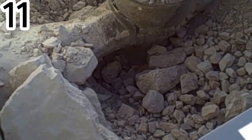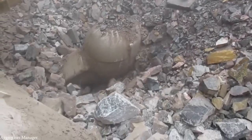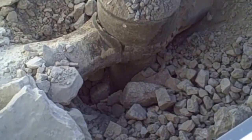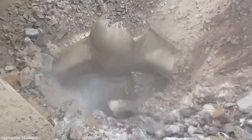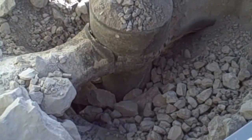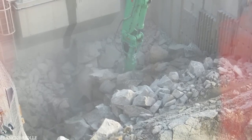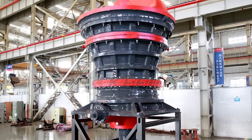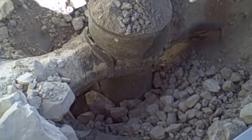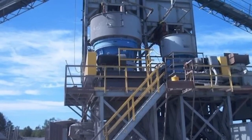The Gyratory Crusher — one of the most powerful machines in the mining industry. These massive crushers are built to break down enormous rocks into smaller, manageable pieces, making it possible to extract valuable minerals hidden inside. A gap opens, a rock drops in, and the machine closes with immense pressure, shattering the stone before releasing the debris below. Then the process begins again, endlessly repeating with raw, unstoppable force.